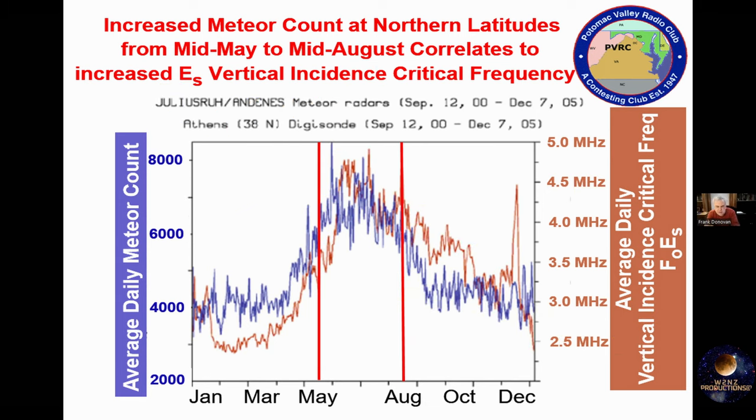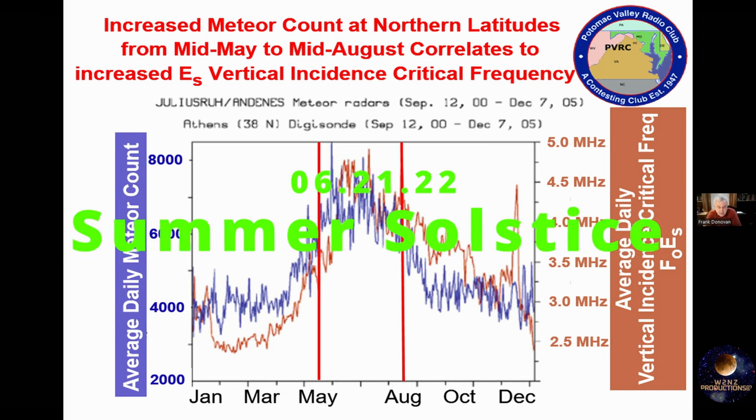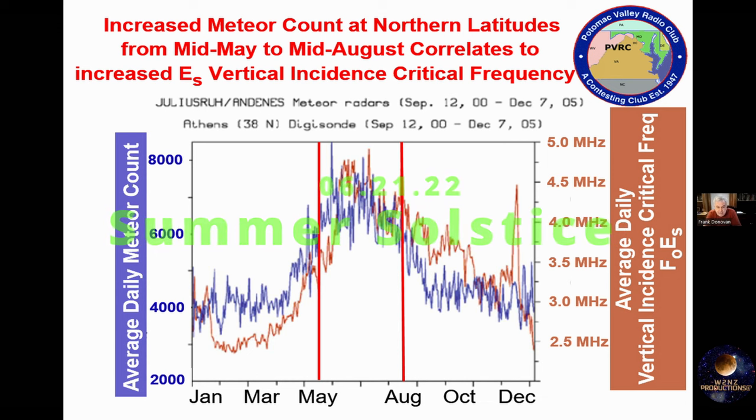This is another measurement — it's a little bit complicated — but what this is attempting to show, from the observatory, is that the peak time of year for sporadic E is from the middle of May to the middle of August. The very best time is June and July, right where we are now, and at the summer solstice, which just happened a couple days ago, is the very best time of year. By the third week in July or so, it starts to decline.